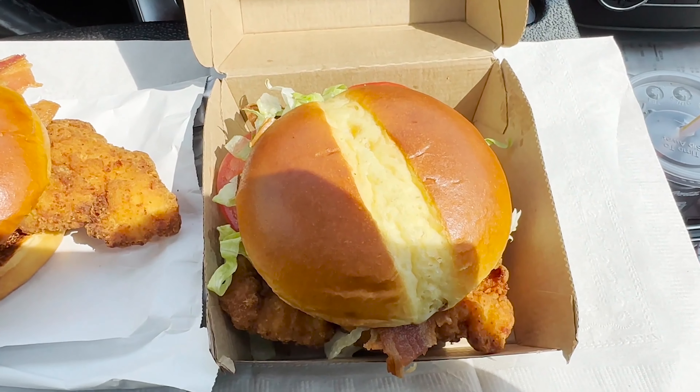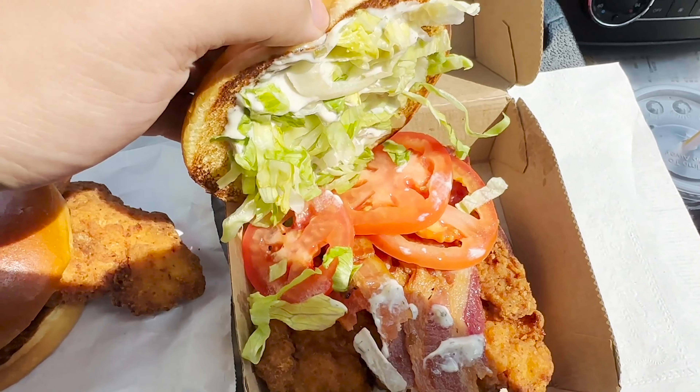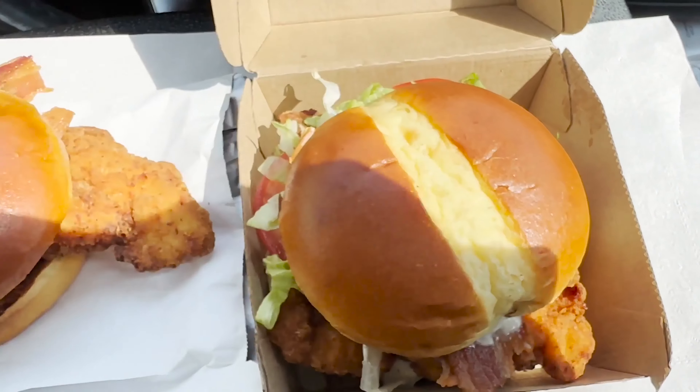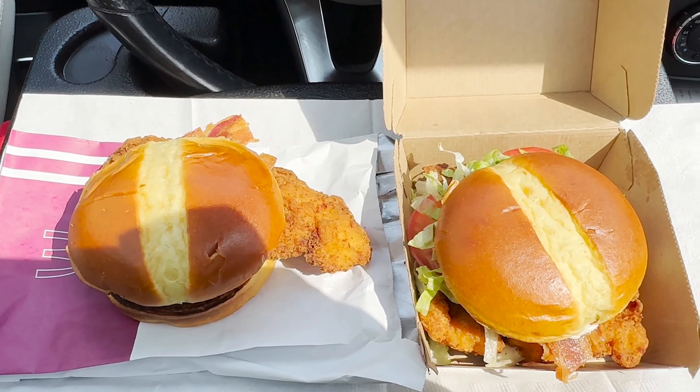On the right, we got the same thing but the deluxe version. You got a potato bun. Inside there's tomatoes, a whole bunch of lettuce, also the new ranch sauce, bacon, and also that McCrispy Chicken. It sounds so good, I can't wait to try it. So with that being said, you know what time it is — let's get to tasting.